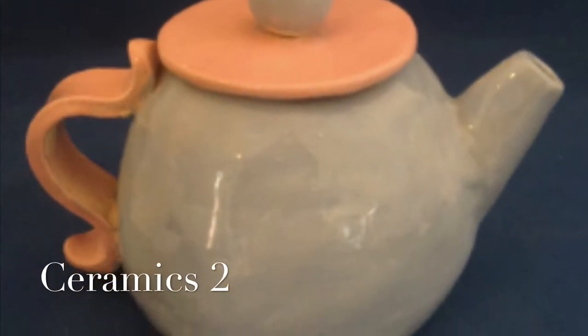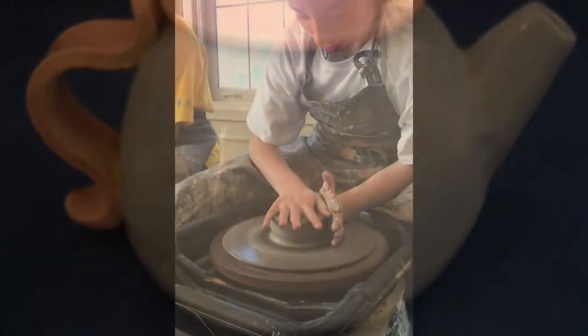Ceramic students work with hand building and on the wheel, explore glazing techniques, and finishing their work for display.